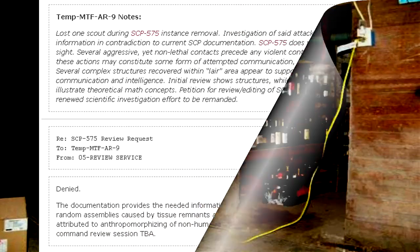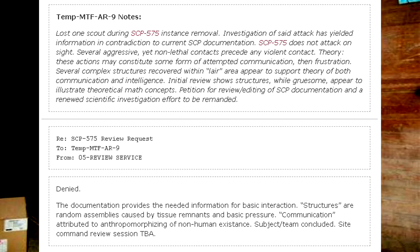Temp MTF AR-9 notes. Lost one scout during SCP-575 instance removal. Investigation of said attack has yielded information in contradiction to current SCP documentation. SCP-575 does not attack on sight. Several aggressive yet non-lethal contacts precede any violent contact. These actions may constitute some form of attempted communication, then frustration. Several complex structures recovered within the layer area appear to support theory of both communication and intelligence. Petition for review or editing of SCP documentation and a renewed scientific investigation effort to be remanded.